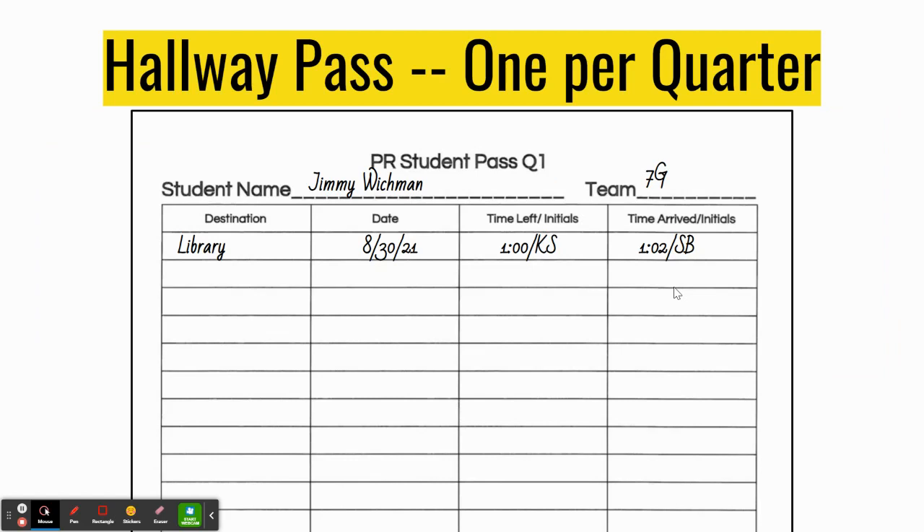This is an example of our hallway pass. Note at the top, you will be writing your name and your team in pen. Then there are four columns: the destination that you are requesting to go to, the date, the time that you are leaving the classroom, and the time that you arrive back. The initials are for your teacher, not for you, to sign your pass. The initialing tells us that they approved or okayed your request to leave the classroom.